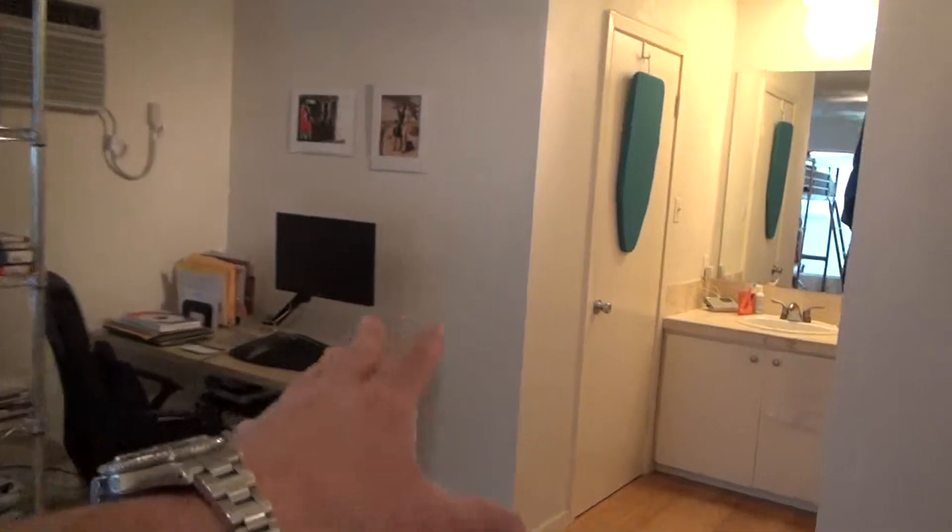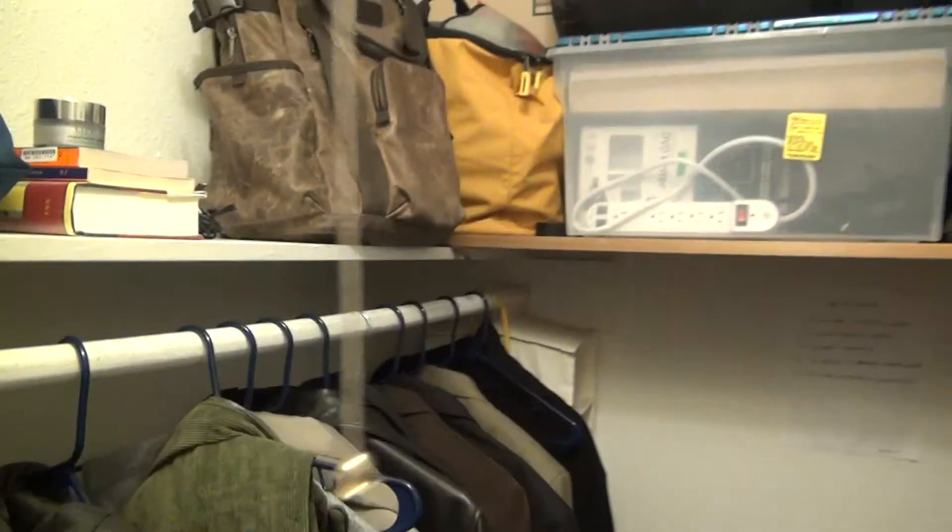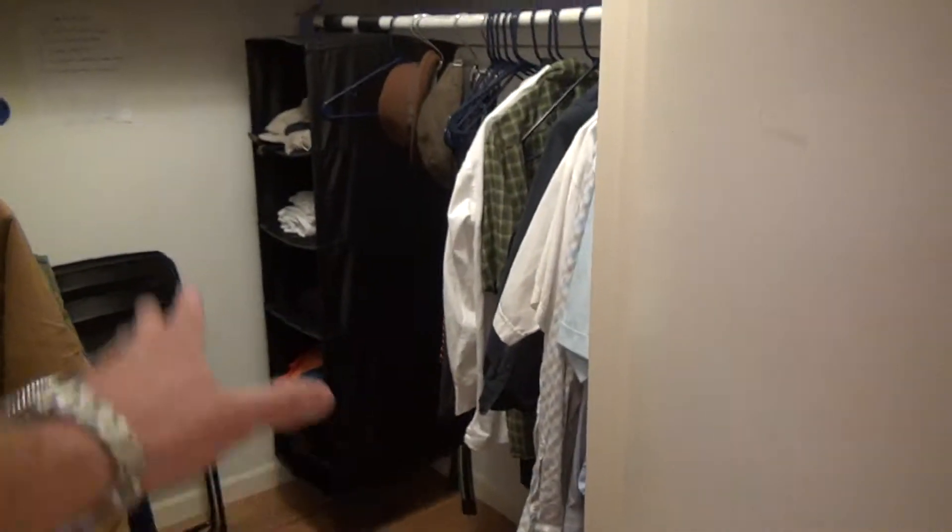One of the best features on this unit is this walk-in closet right here. There's actually a lot of space over here. A lot of space — you can even put a piece of furniture in there, maybe right against that wall. Good place for a cabinet.